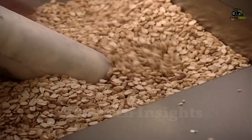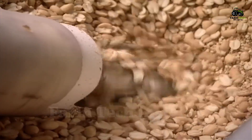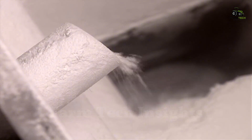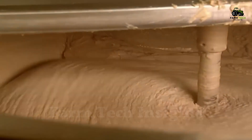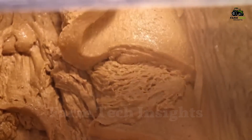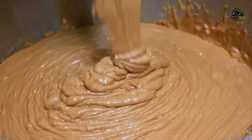Once the peanuts have cooled, they are fed into a high-powered grinder. Sharp steel blades grind the peanuts into a creamy paste. To create the perfect peanut butter, salt, sugar, and hydrogenated vegetable oil are added to the mixture. The vegetable oil not only helps maintain the smoothness, but also prevents the natural peanut oil from separating. The blending process takes place in large tanks, where the mixture is gently heated to achieve a smooth consistency, then quickly cooled to preserve the fresh flavor.